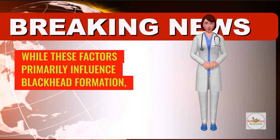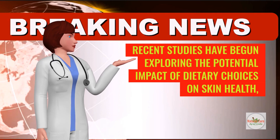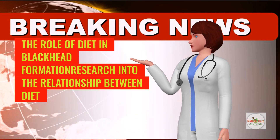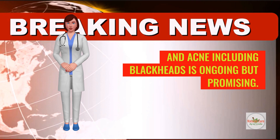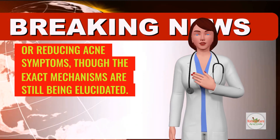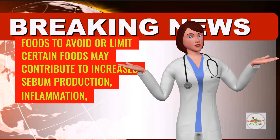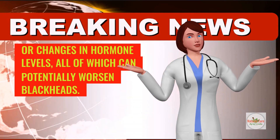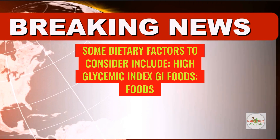While these factors primarily influence blackhead formation, recent studies have begun exploring the potential impact of dietary choices on skin health, including the prevalence of blackheads. Research into the relationship between diet and acne, including blackheads, is ongoing but promising. Several dietary components have been implicated in either exacerbating or reducing acne symptoms, though the exact mechanisms are still being elucidated. Certain foods may contribute to increased sebum production, inflammation, or changes in hormone levels, all of which can potentially worsen blackheads.